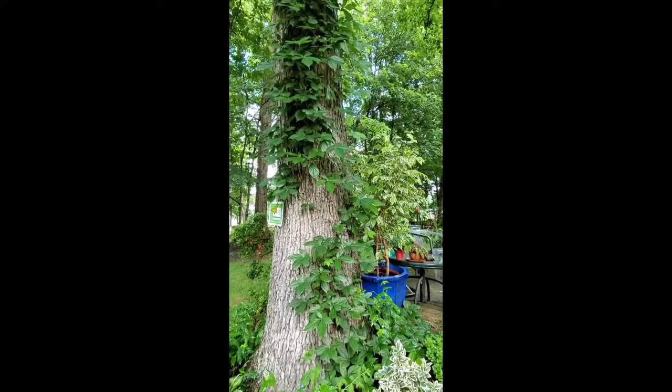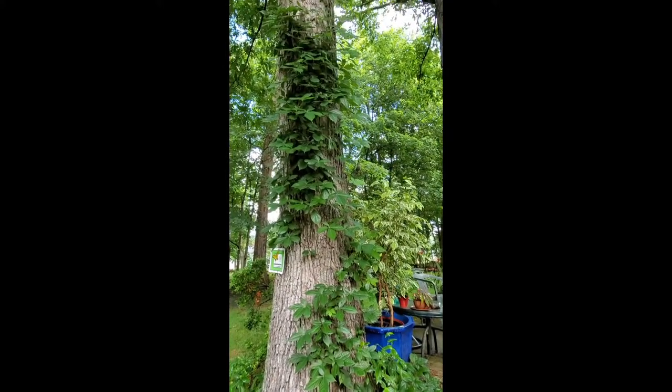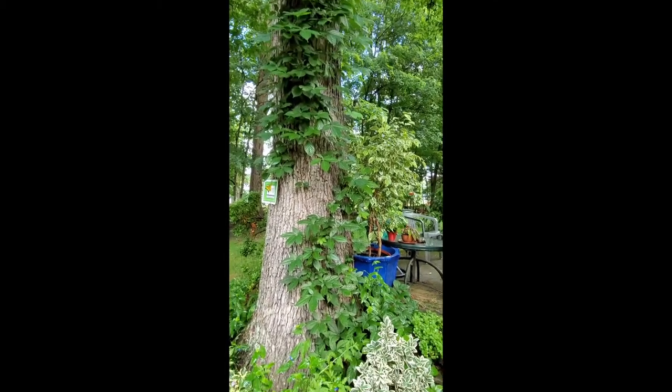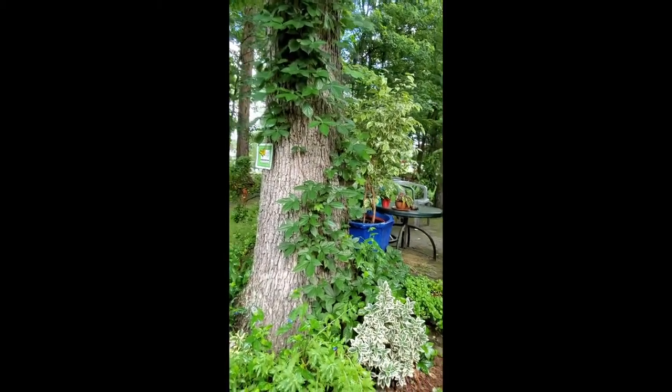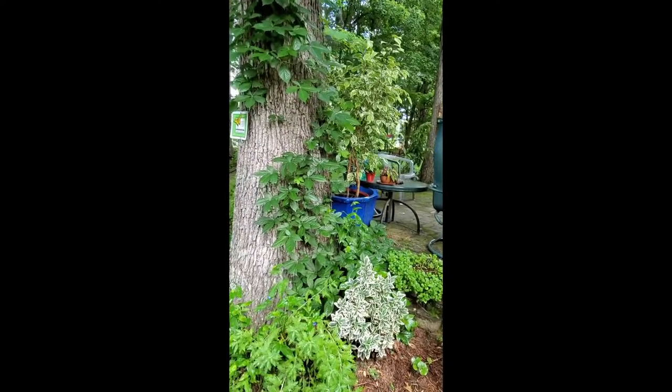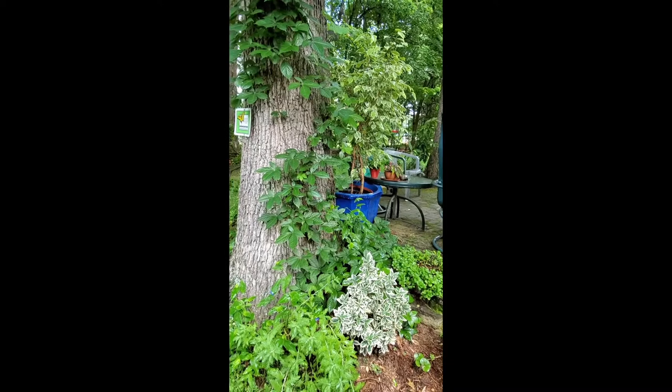I don't know how many times my husband says there's poison ivy growing, hon. Will you please get rid of it for me? So I go outside. I look at the plant and no, it's not poison ivy. It's Virginia creeper.